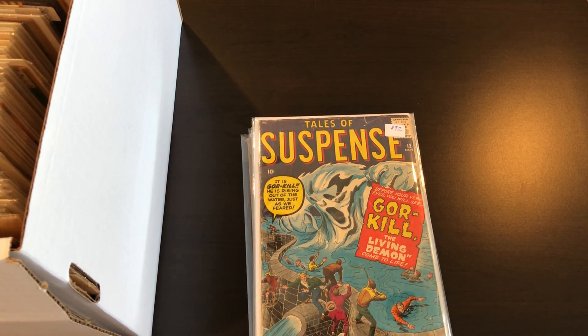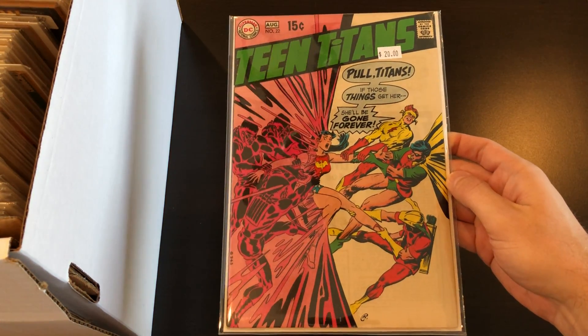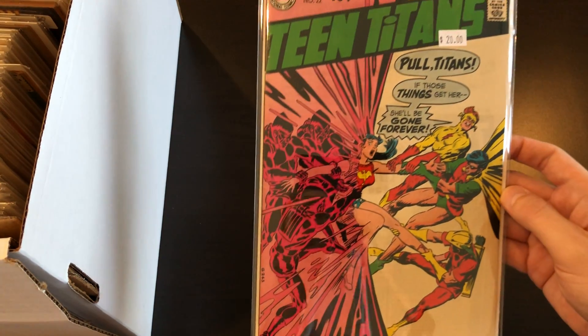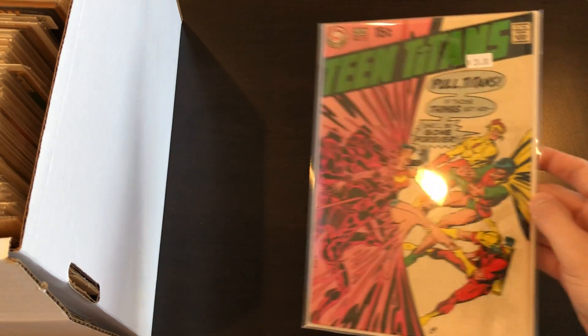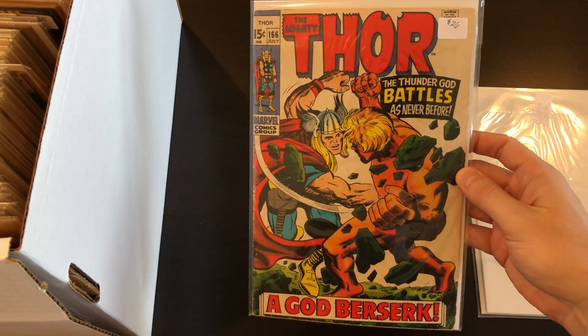Up next is another Teen Titans issue from the Silver Age run — not too many books left here. This is number 22; I'm not sure if that's an Atom's cover or not, but I really think the cover has cool contrast between the opposing sides. We've also got a couple of Thors here: first Absorbing Man, Journey into Mystery 114, and 166 battling Warlock.